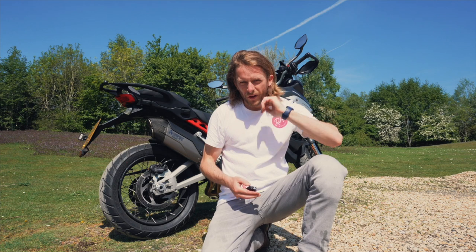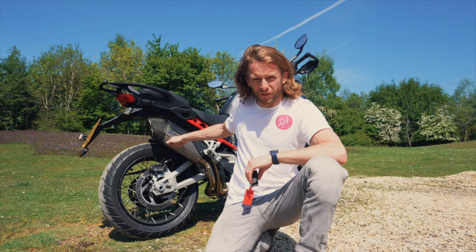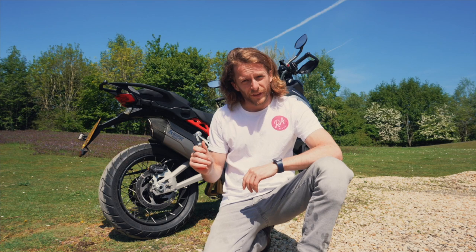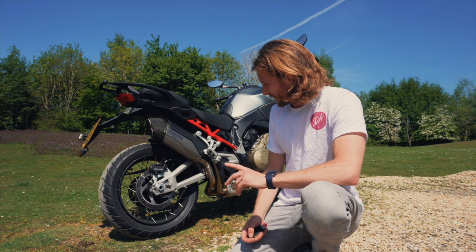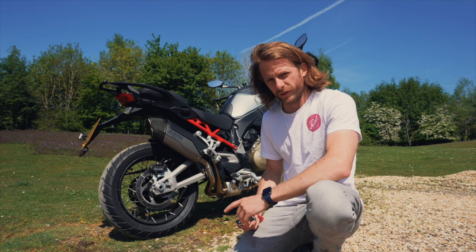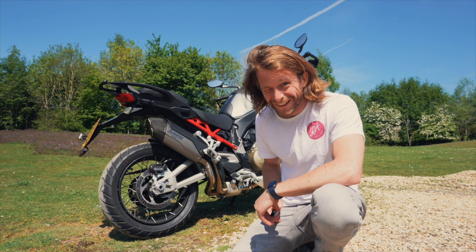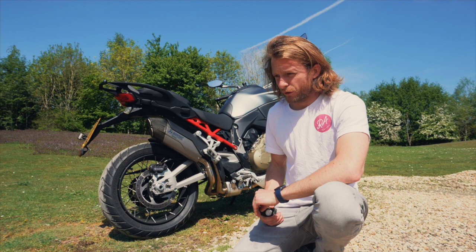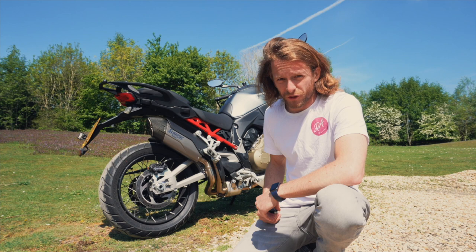A quick sound check on that Akrapovic pipe. When I rode it the other day I thought it was crazily loud — the dealer at Oxford Ducati told me it's the full system. Apparently it's an £8,000 exhaust system for the full Akrapovic on this bike. Eight grand — I know it's a nice system, but that is a lot of money for an exhaust. You be the judge and see what it sounds like.